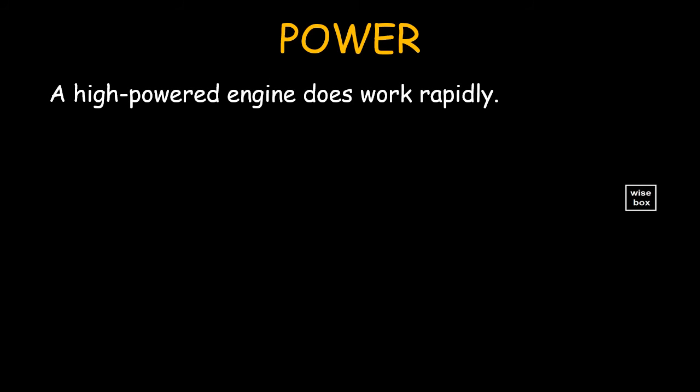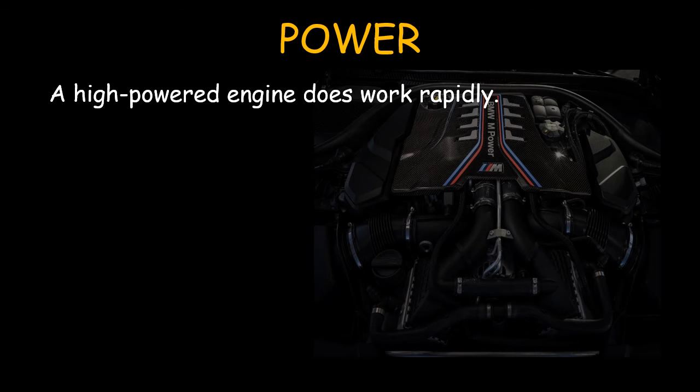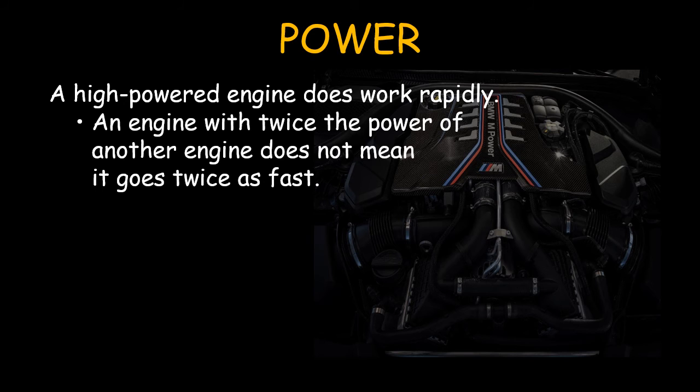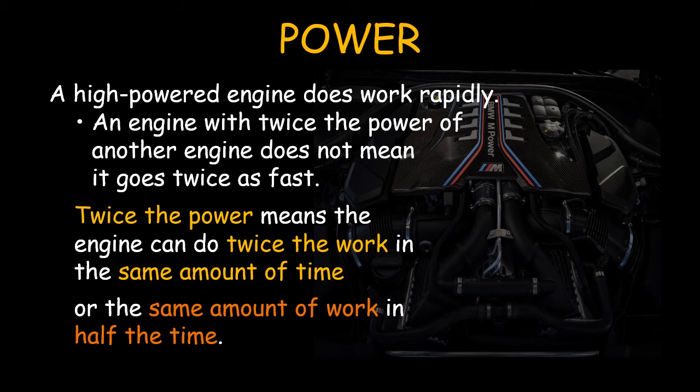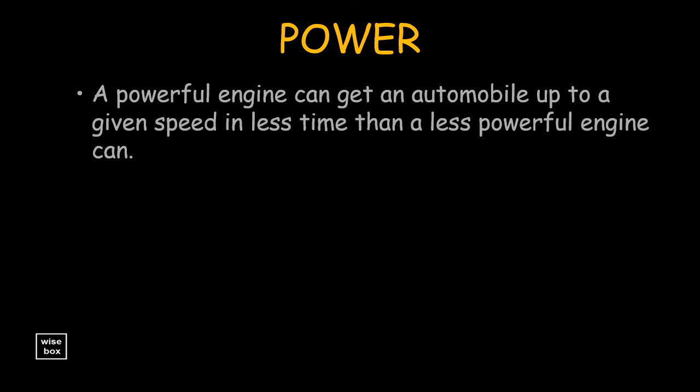A high-powered engine does work rapidly. An engine with twice the power of another engine does not mean it goes twice as fast. Twice the power means the engine can do twice the work in the same amount of time, or the same amount of work in half the time. A powerful engine can get an automobile up to a given speed in less time than a less powerful engine can.